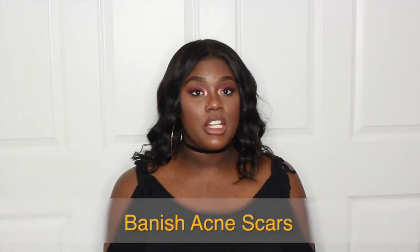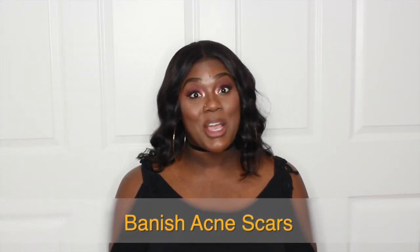As you guys may know, I have problems with my skin in terms of hyperpigmentation. On my neck you can see it's a little bit darker here. Without makeup, as you see in my makeup tutorials, I have hyperpigmentation around my mouth from eczema scarring, and some right here from acne scarring. This company Banish Acne Scars reached out to me and I got to try a couple things for you guys.